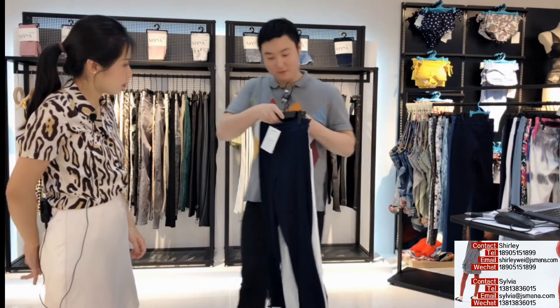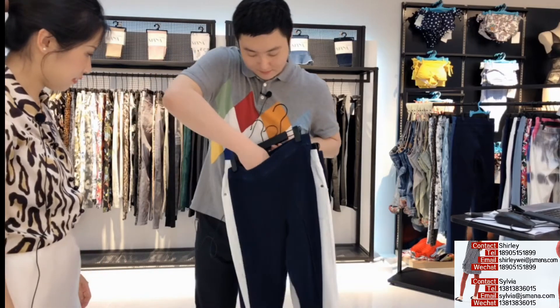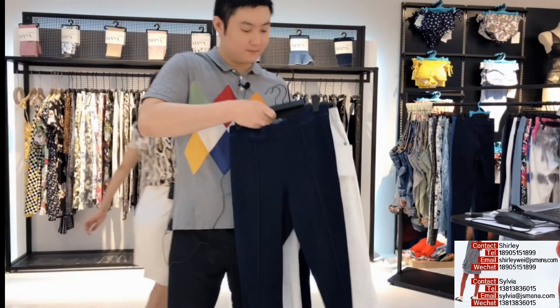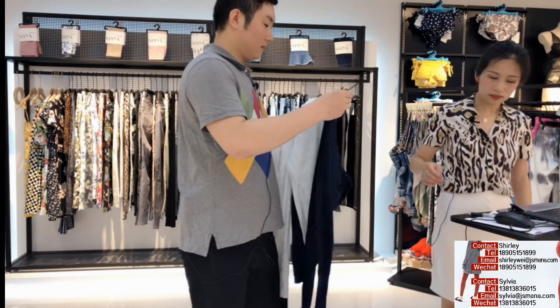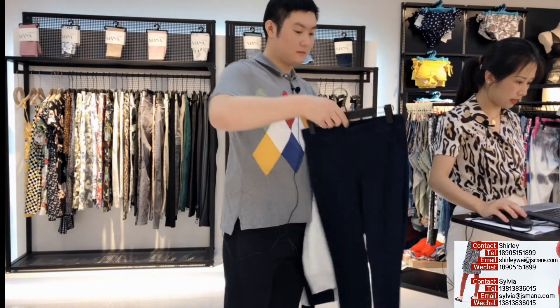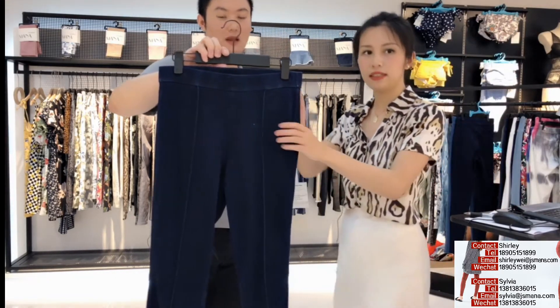Here, the first one — I recommend it. So what is the style number of the first one? The style number of the first one is KD11. This is KD11.